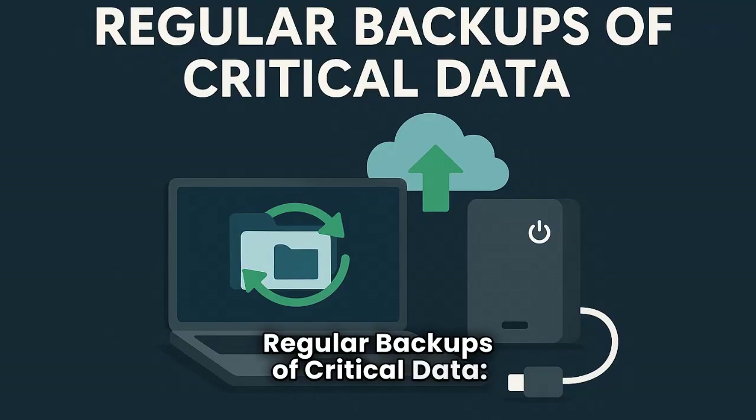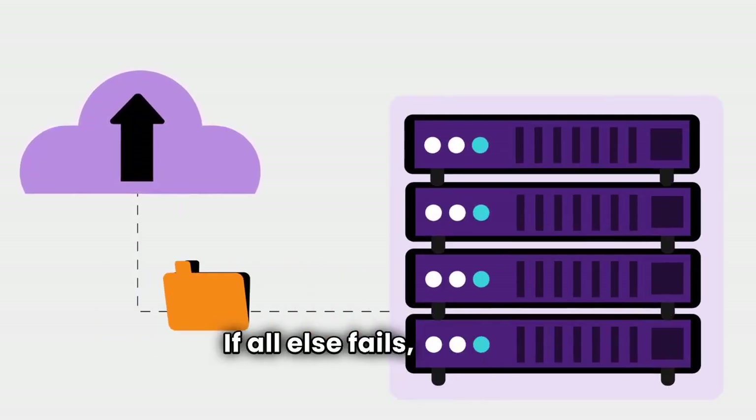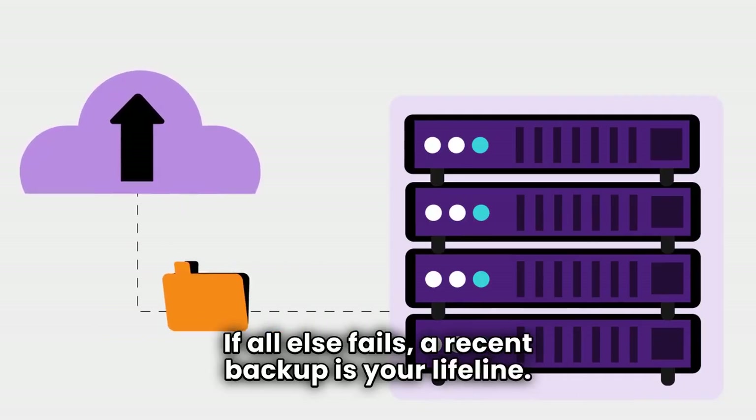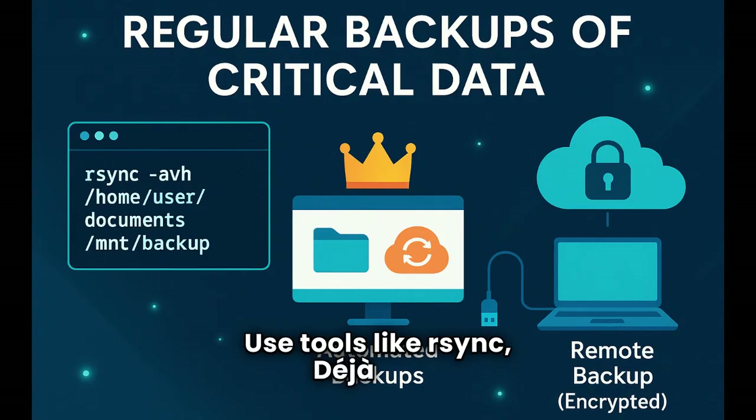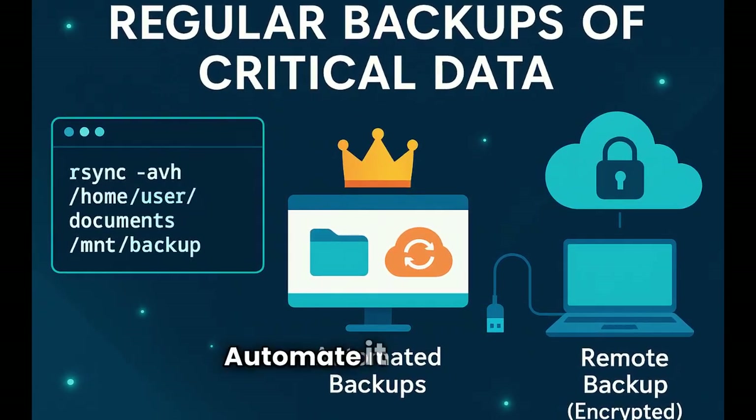Second: regular backups of critical data — your ultimate recovery plan. If all else fails, a recent backup is your lifeline. Use tools like rSync, DejaDup, or simply an external drive. Automate it if you can. Don't wait until it's too late.